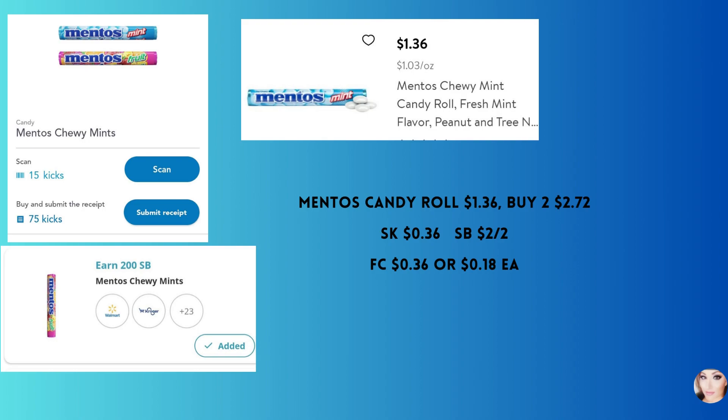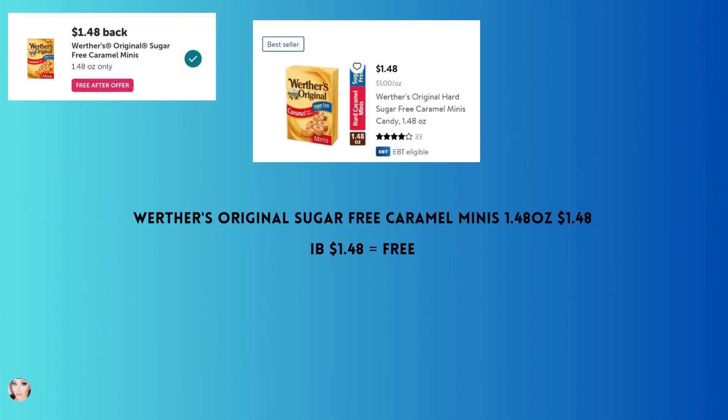Mentos candy rolls — mint or fruit flavor — are $1.36. Buy two; you'll get back 36 cents from Shopkick, and Swagbucks has a $2 off two offer, making your final cost just 18 cents each. Werther's Original sugar-free caramel minis — the 1.4 ounce box — are not in the candy aisle. Look by the checkout or up front near the grab-and-go snacks area. These are free with Ibotta; you get back $1.48.